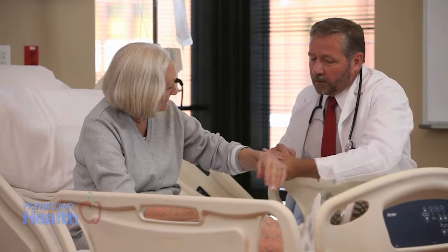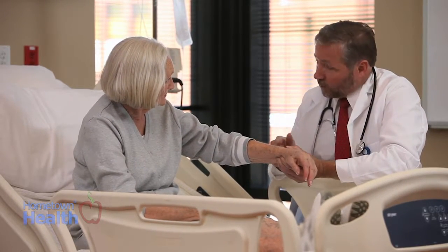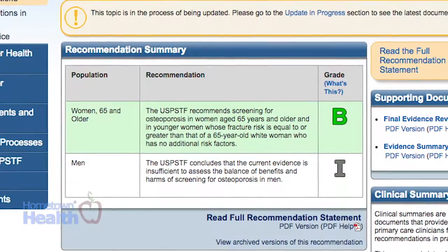This month, women are reminded that taking care of themselves will ensure that they will be able to continue to take care of those that they love. If you are a woman aged 65 years and older, or a younger woman who is at risk for fractures, the Preventative Service Task Force recommends screening for osteoporosis.